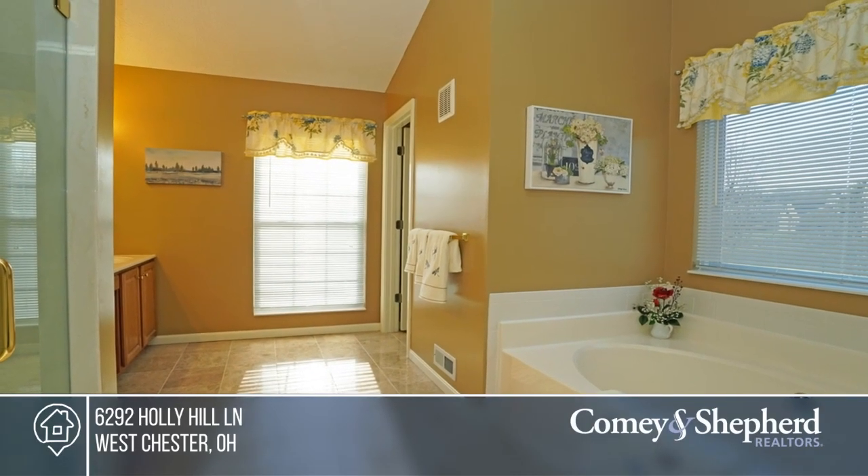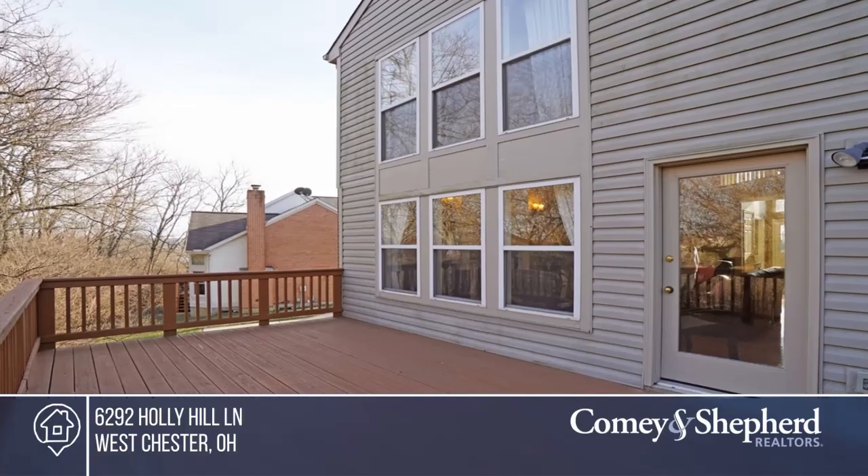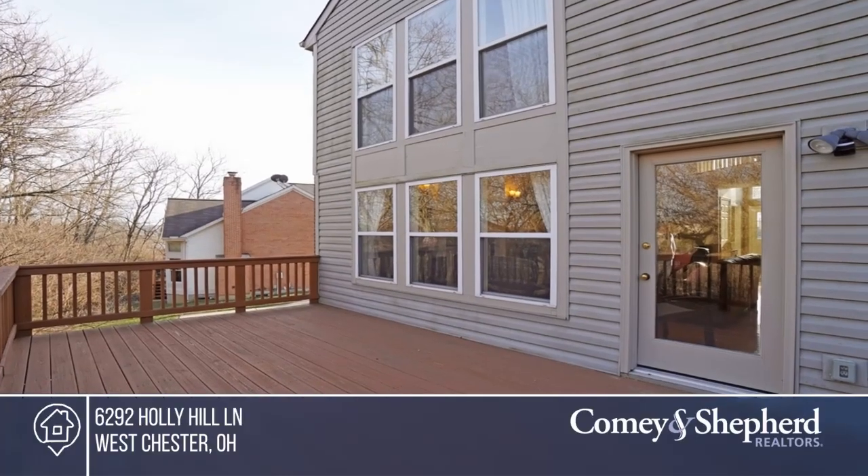Convenient to restaurants, shopping, and I-75. Don't miss out on this unique opportunity — call Kathy.